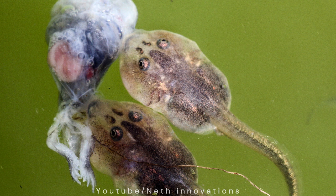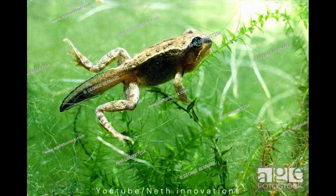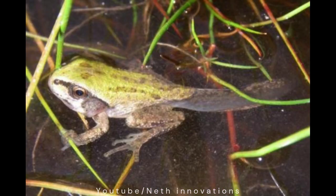When I am six weeks old, my arms and legs started to grow. My new legs help me swim. I am part tadpole and part frog. I have become a froglet. After three months, I breathe through my lungs and even my skin.